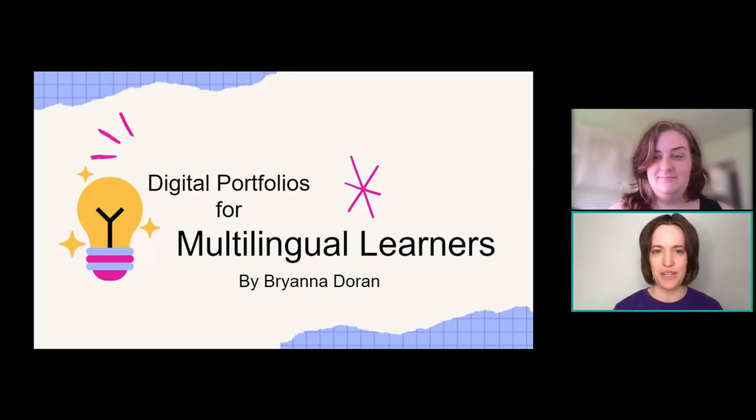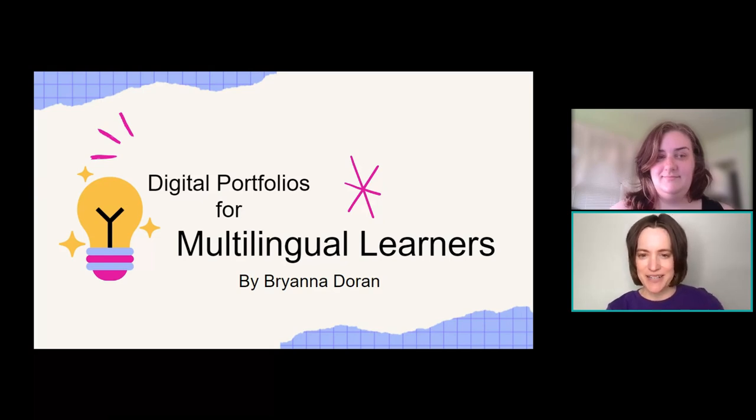And also, of course, we have our Seesaw gear giveaway. So I'm going to hand it over to our amazing presenter, Brianna.